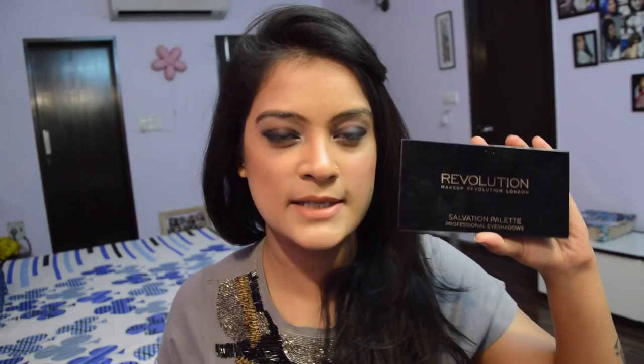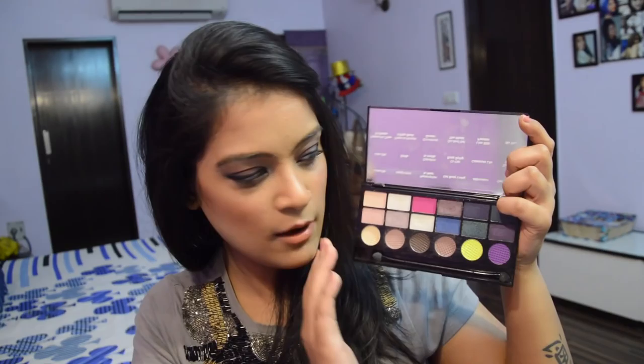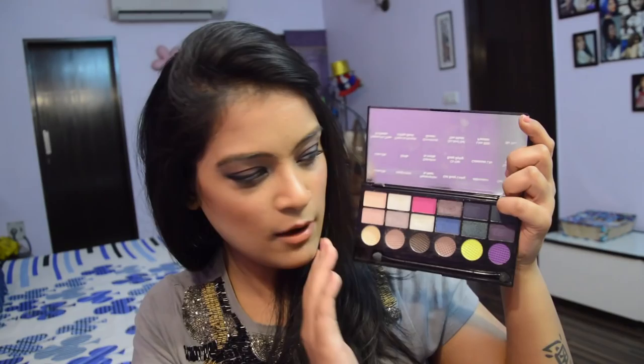Lately I've been using this eyeshadow palette by Makeup Revolution a lot. It's in the shade Dia de los Muertos and has 12 shimmer shades and 6 matte shades. The eyeshadows are really pigmented, very soft, and easy to apply on the eyelids — I can create so many different makeup looks with just this one palette. The shimmer and matte shades are lovely; I use two or three of the matte shades for transitions. I've used every shade except the yellow one. It also comes with a double-sided applicator, which is a nice bonus.